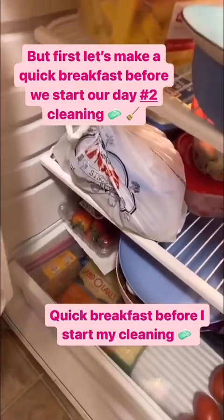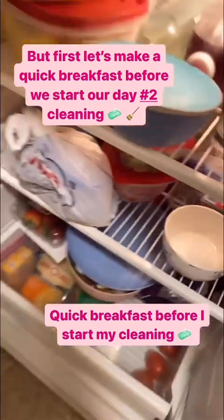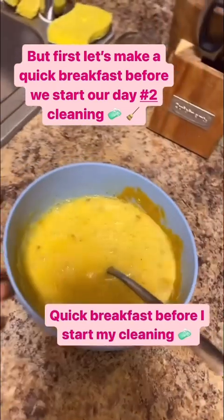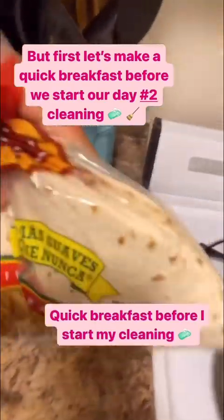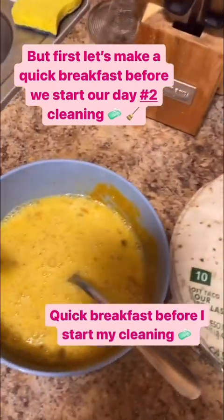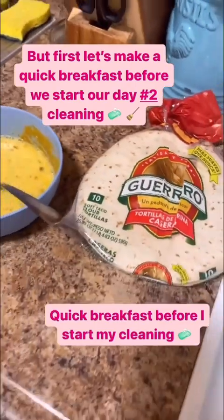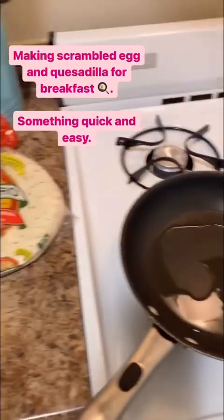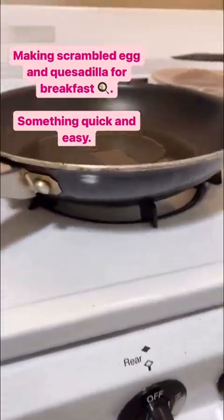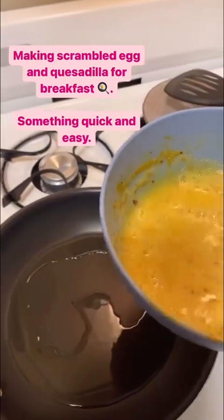I'm making breakfast before I start cleaning. I woke up hungry — didn't feel like eating fruit or salad, gonna save that for lunch. For breakfast let me whip up a quick egg and do a wrap. I've been obsessed with fajitas wraps, so this time I'm doing a quick breakfast omelet wrap — that's gonna give me the energy to continue cleaning. I let the oil heat up too much, so I turned the stove off to let it chill before I do my scrambled egg.